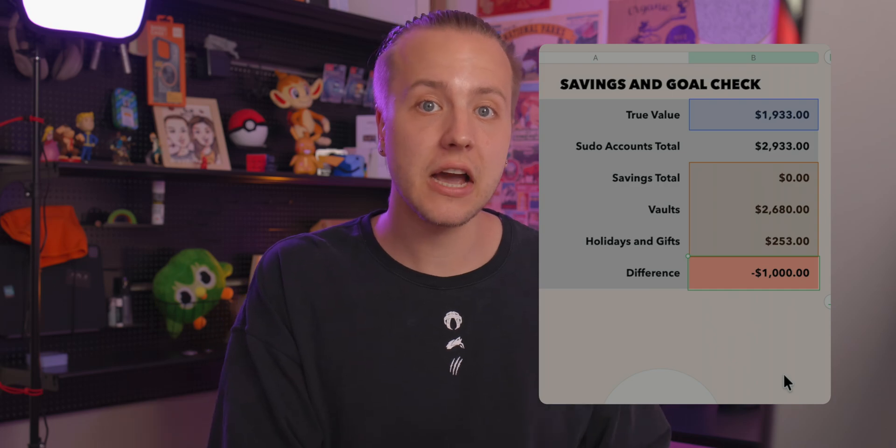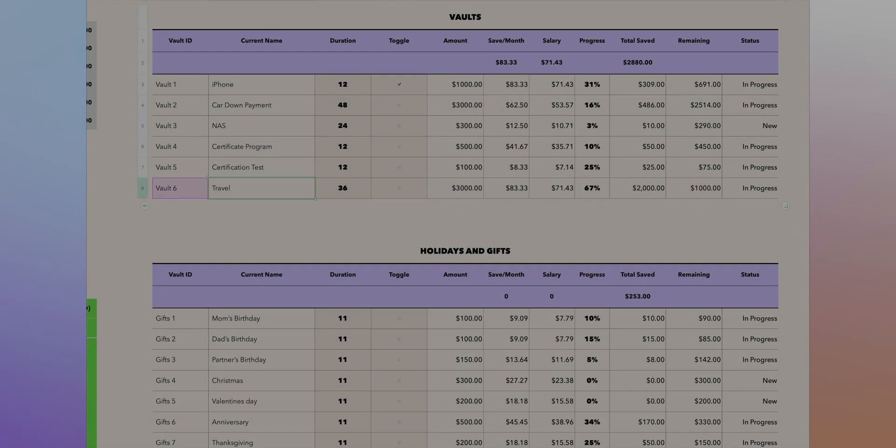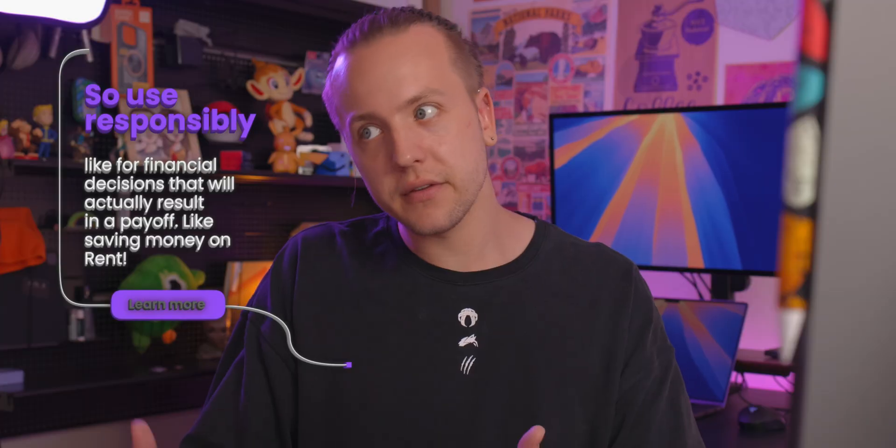Now obviously the pseudo account value will be way higher than the actual account value, because the money used for the loan is actually part of those other vaults' values. But I don't want to take away money from all those vaults, because I want to stay at the same progress those vaults would be at when I pay myself back. So once the loan is paid off fully, I can delete that virtual vault, which will correctly adjust the pseudo account total to just the value of the other vaults. At that point, the pseudo account value plus savings should match the total account value — and voila, you've created a loan with your own money and you can fix it later.